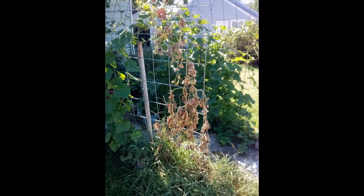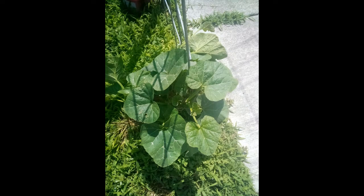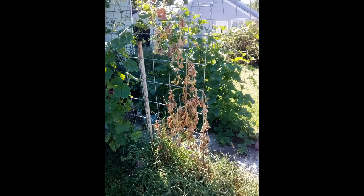Do you see that dead squash plant on the right side of the trellis? Just a bunch of dead brown leaves. It used to look like this, and a couple of weeks later it looks like this. What could possibly have done that? Squash bugs.